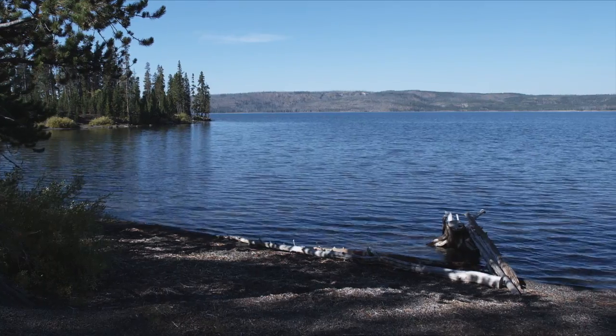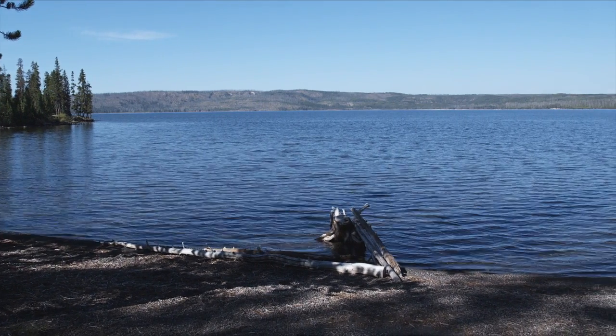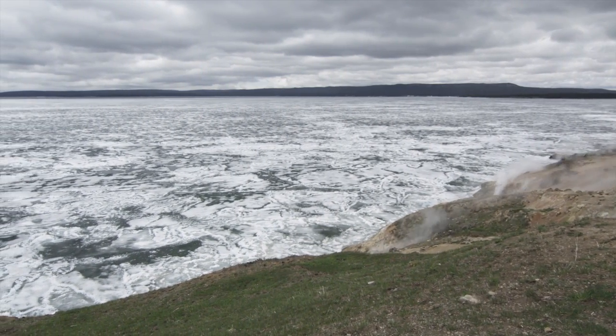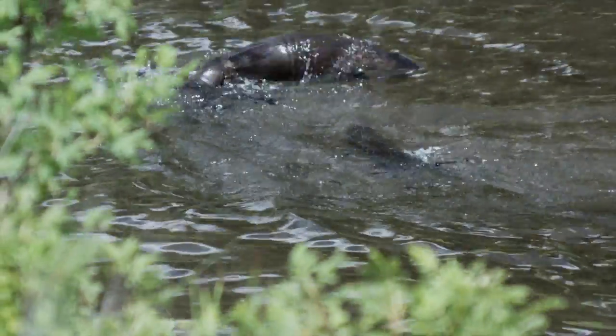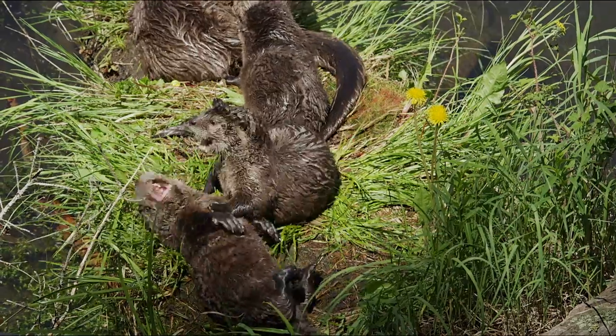Some time in the early 1980s, disaster struck. Some of the lake trout from Lewis Lake were introduced into Yellowstone Lake. Unfortunately, their presence was not discovered until 1994. Because so many animals are dependent on Yellowstone cutthroat trout, it is a keystone species.